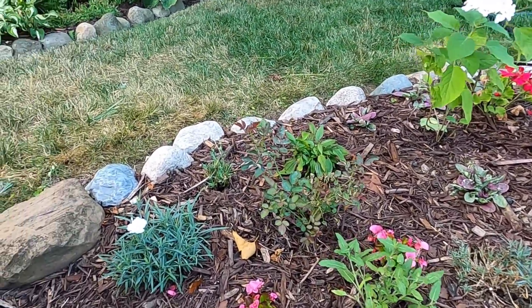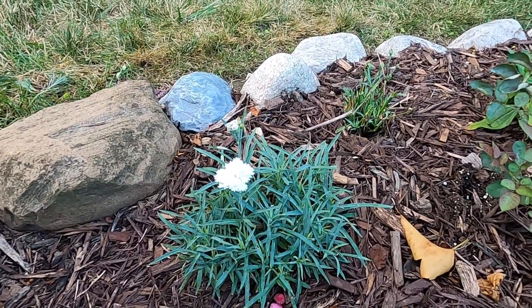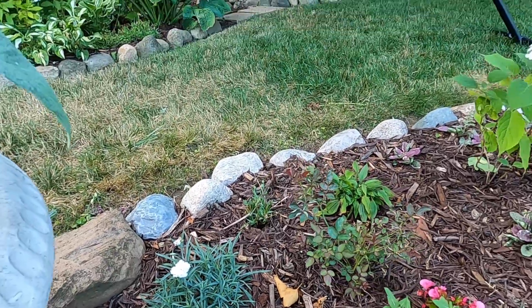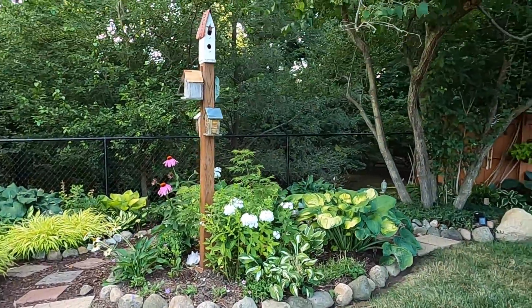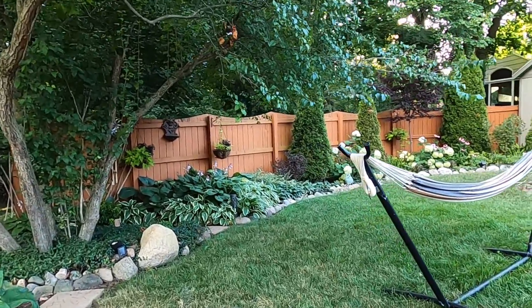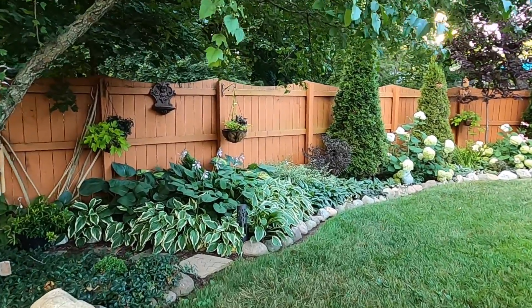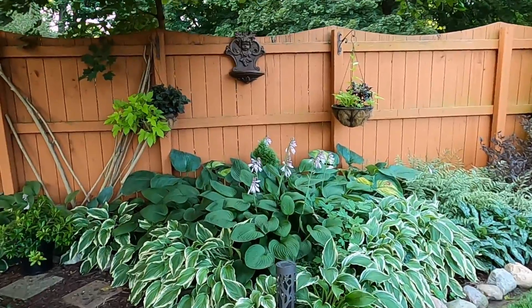And I finally have a bloom on my Physostegia — I can't remember what this one's called specifically off the top of my head. Now over in the side garden here, things are looking rather lovely, especially with the recent rain. Everything has just perked up again.